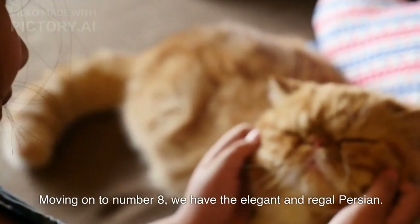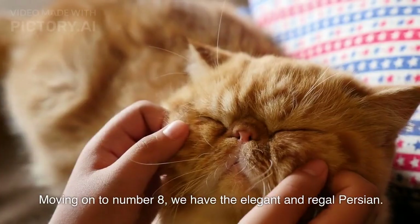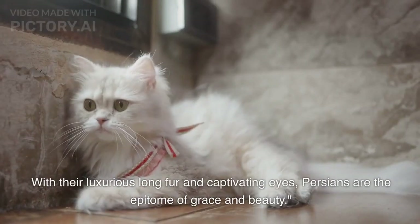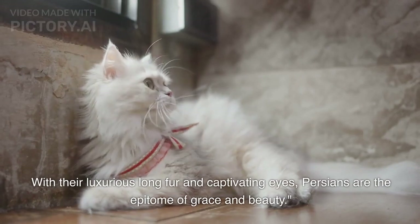Moving on to number 8, we have the elegant and regal Persian. With their luxurious long fur and captivating eyes, Persians are the epitome of grace and beauty.